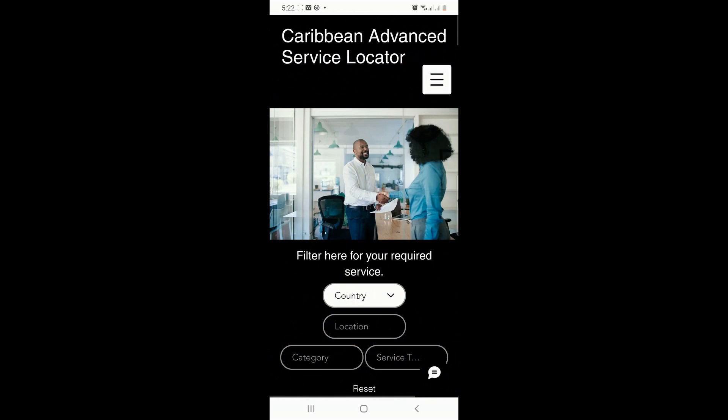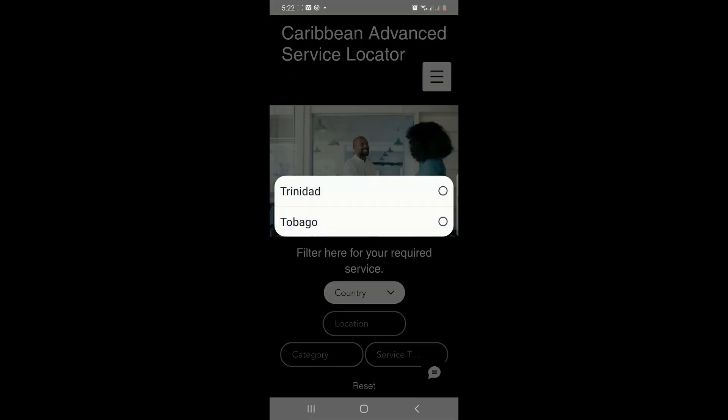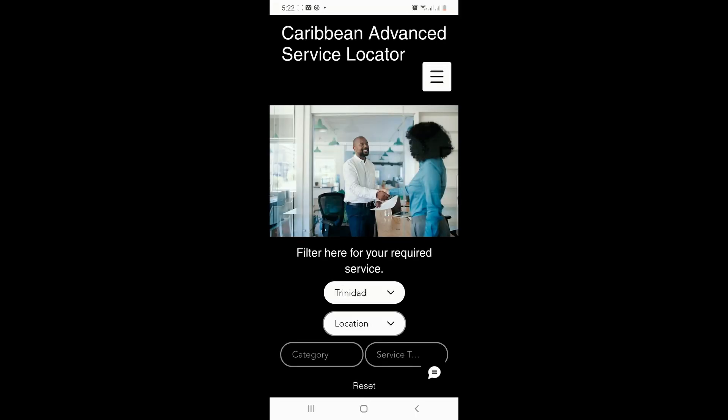Utilizing our drop-down filtering system, you can quickly and easily find a host of service providers to meet your needs.